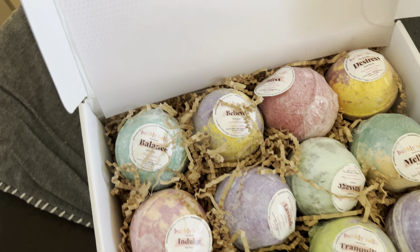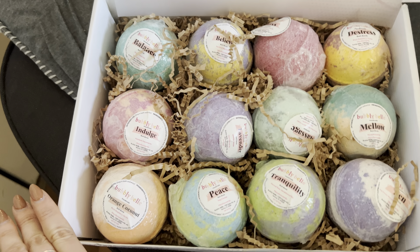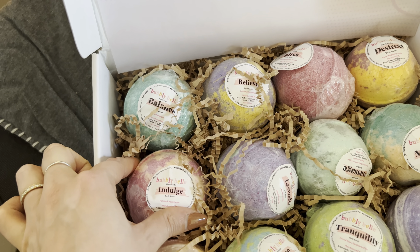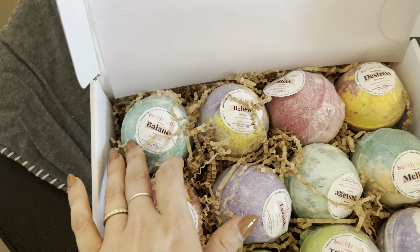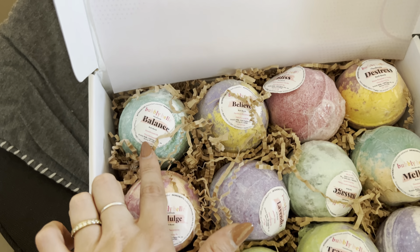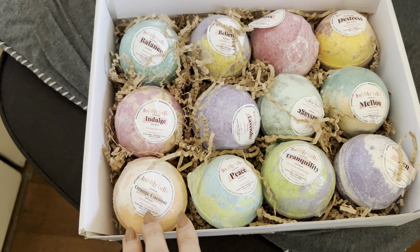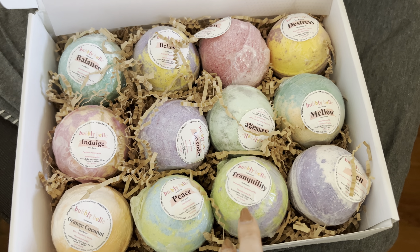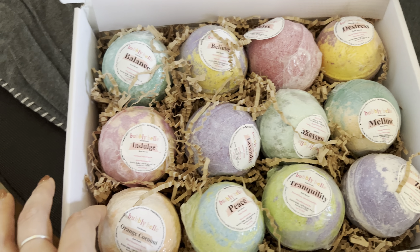I'm actually a repeat buyer of this product, so I can definitely speak on it. The bath bombs themselves have an amazing smell and they definitely leave your skin super soft when you're in the bath. There are several different types in this pack: Balance, Believe, Bliss, De-Stress, Indulge, Orange Coconut — which is actually one of my favorites — Peace, Lavender Massage, Tranquility, Mellow — another favorite of mine — and Zen.